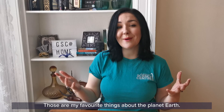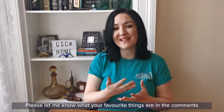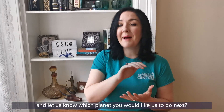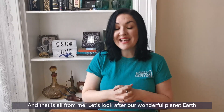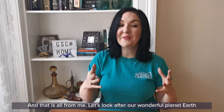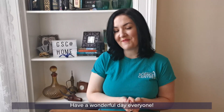Those are my favourite things about planet Earth. I hope you have enjoyed it. Please let me know what your favourite things are in the comments and let us know which planet you would like us to do next. That is all from me. Let's look after our wonderful planet Earth and look after each other. Have a wonderful day, everyone.